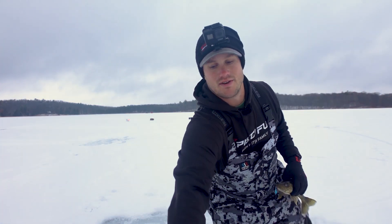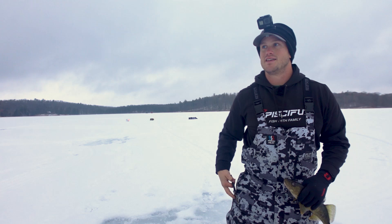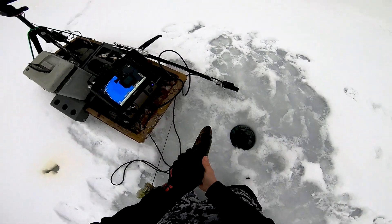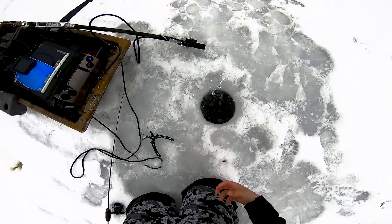These fish tend to be so aggressive, and when you get them out of the water they just don't want to quit because it was such a short fight. Let that guy go.